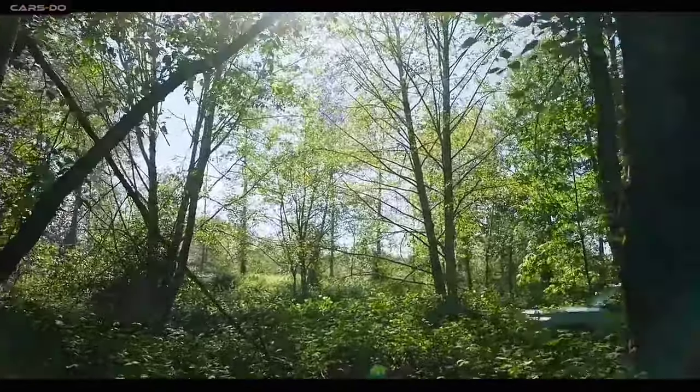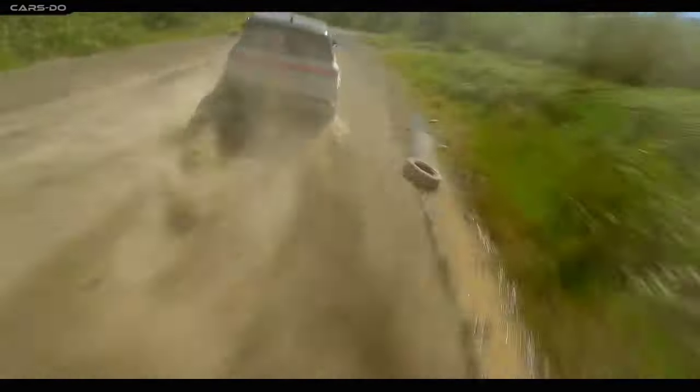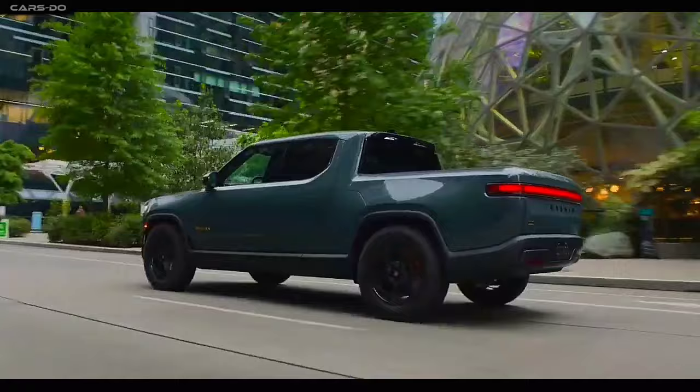Breaking news, folks. Rivian's gone wild and crazy. They've unleashed the second generation of their R1S midsize SUV and R1T pickup truck.